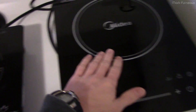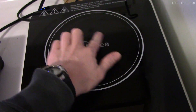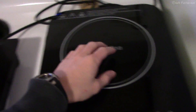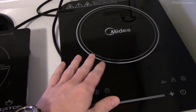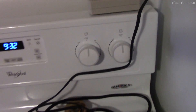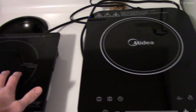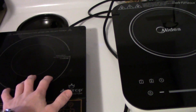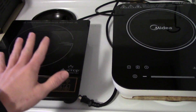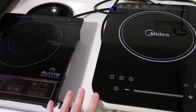I've taken the Duxtop apart and I know its coils go somewhere between these two rings, but I haven't taken the Midea apart so I don't know where its coils are. For testing I'm using the biggest cookware I have to cover the entire area and make it fair, using up all the coil. I'll be measuring with my Kill-a-Watt meter to measure power from the wall in watts, and I'm neglecting efficiency differences since both units have pretty much identical cooling systems.